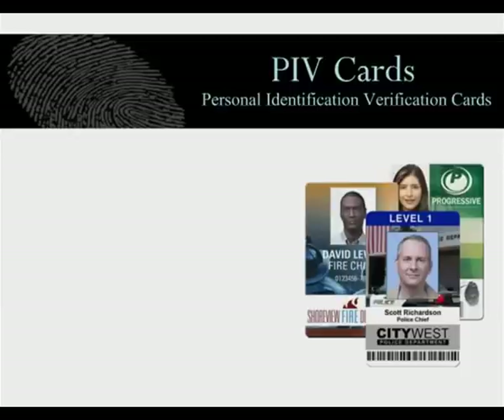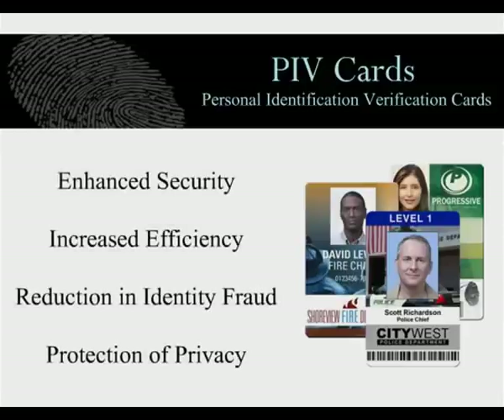Government agencies face the issue of inconsistent and potentially insecure forms of identification that have been used to access federal buildings, information systems, and emergency incidents. The goals and benefits of this new process of creating and issuing PIV cards to government employees and contractors is to enhance security, increase efficiencies within the government, reduce identity fraud, and increase protection of personal privacy.